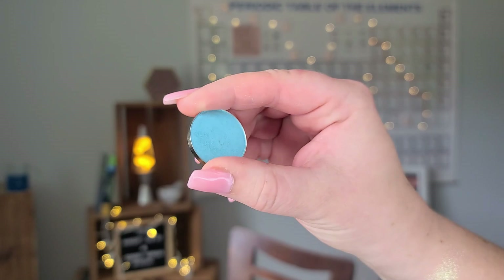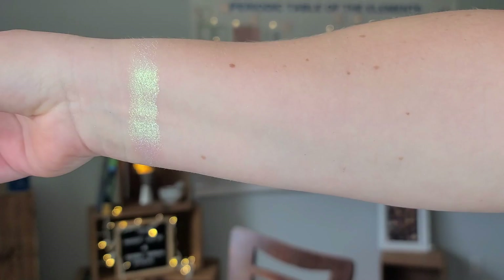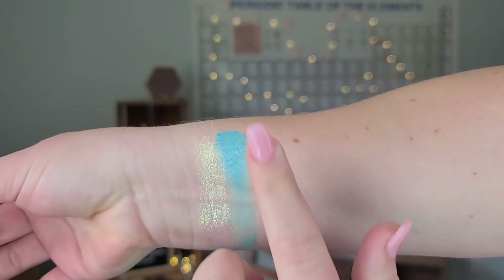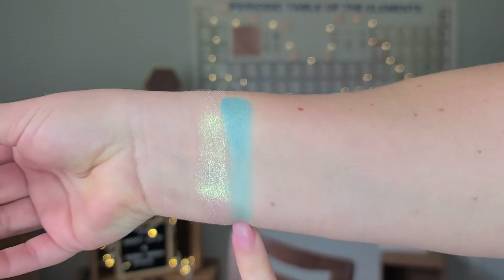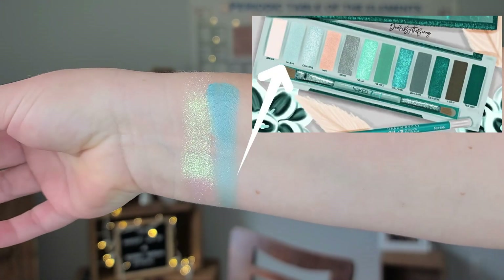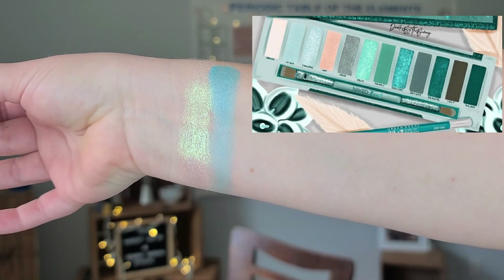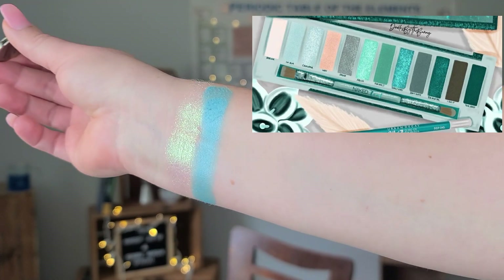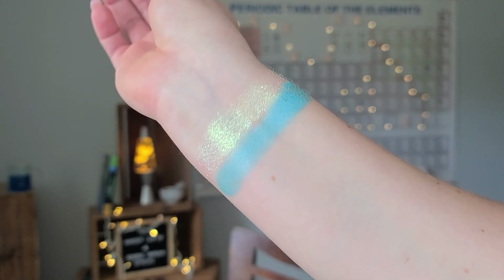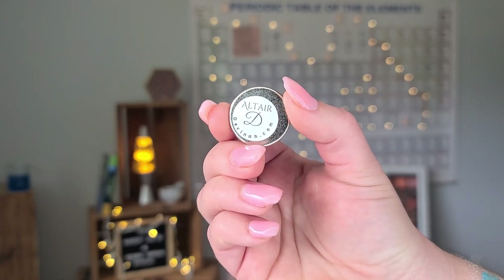Siesta Key by Coastal Scents is what I use to dupe the shade I'm Blue. It's a satin shade that really complements the palette well. However, it does lean blue. But if you look at the palette, she does put some blue-leaning shades in the lighter section, and as we approach the darker section we'll get into the full blown teals. It's just a really good satin light blue shade with a nice shift.